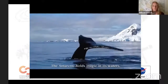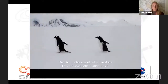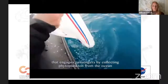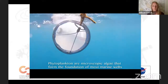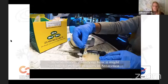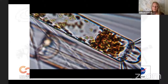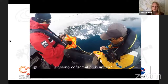A short video explains the project: the Antarctic holds magic in its waters and a team of scientists is determined to uncover its mysteries. Fjord Phyto is a citizen science project that engages passengers in collecting phytoplankton from the ocean. Phytoplankton are microscopic algae that form the foundation of most marine food webs. By looking at how phytoplankton communities change over seasons, researchers are studying how they relate to melting glaciers in Antarctica — because to better protect an ecosystem, we need to better understand it.